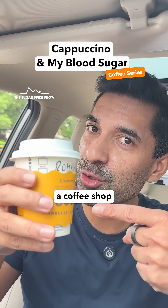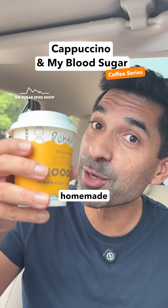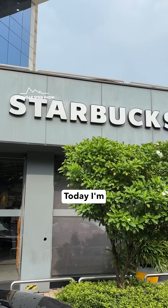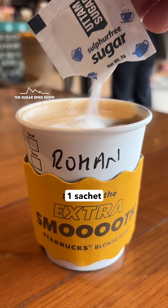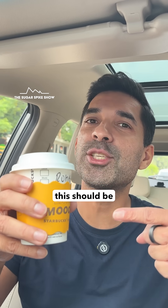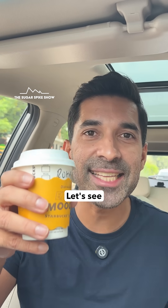Do you know if having a cappuccino from a coffee shop increases blood sugar levels more than homemade coffee? Let's find out. Today I'm having a cappuccino from Starbucks, the short size, which is the smallest one, along with one sachet of sugar. In total, this should be around 90 calories. Let's see what happens.